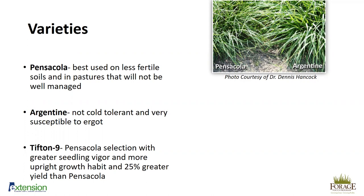Tifton 9 is probably the most common variety currently planted. It is a derivative of Pensacola but has greater seedling vigor, which is important since establishment can be difficult. It also has a more upright growth habit, which makes it better for hay production, and it produces 25% greater yield than Pensacola — which is why we suggest planting it rather than Pensacola. As the name suggests, it was developed in Tifton, Georgia, and has moderate cold tolerance into central Alabama.